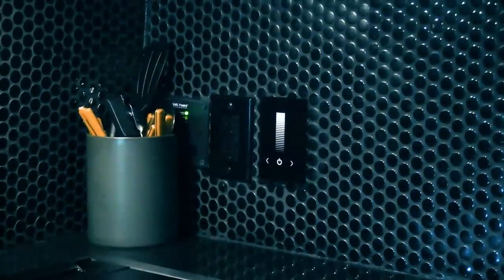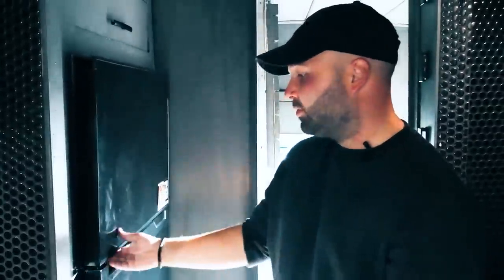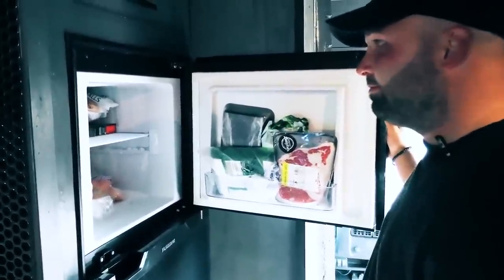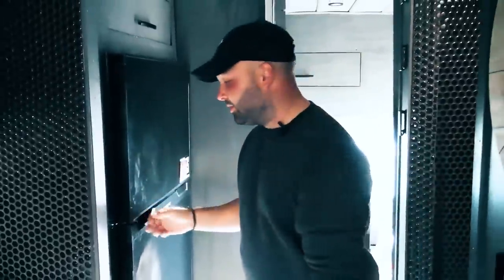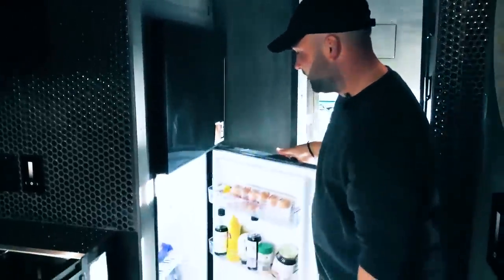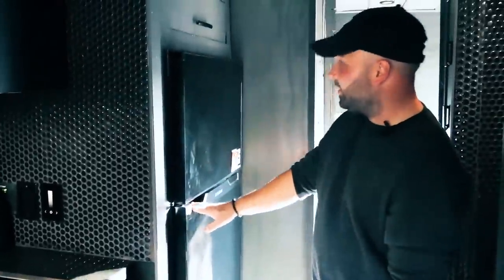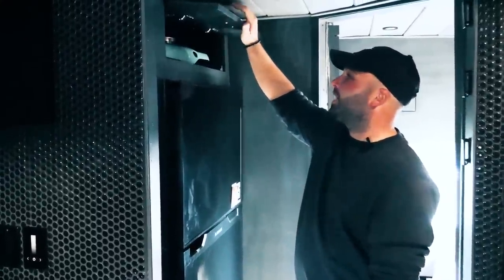This is actually a full-size fridge. In our last bus we just had one of those little dorm fridges. We really wanted to have a freezer to store meats, ice cream, pizza — things like that — and having a full-size fridge makes a huge difference. You get to pack a lot more groceries and eat a lot better foods.